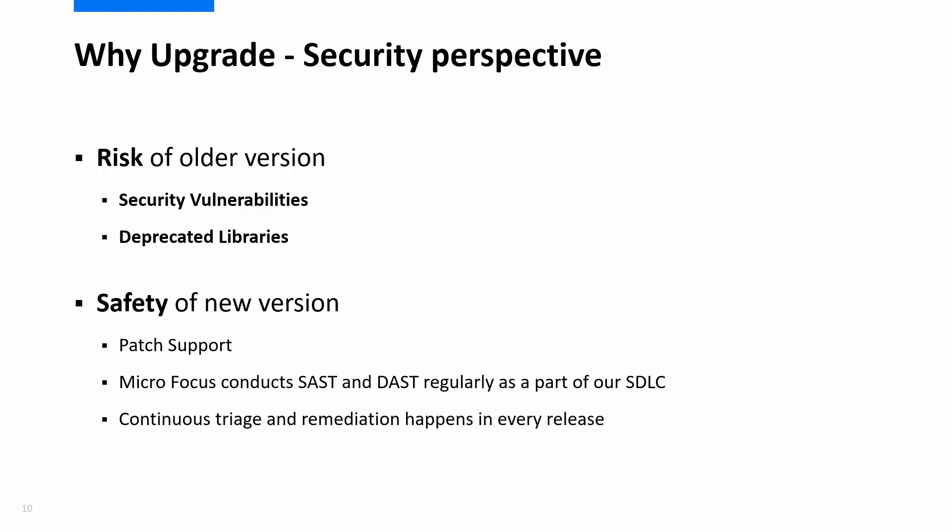Upgrading is also a matter of security. When you're on an older version, you risk security vulnerabilities from deprecated libraries. When you upgrade, you're minimizing the risk of security breaches, and by being on the latest version you make it easier for our support team to assist you with security concerns or any other concerns.